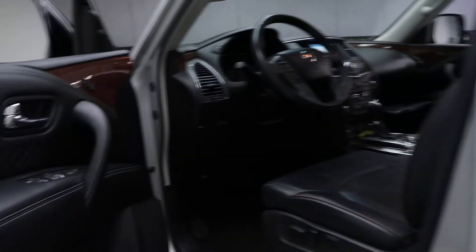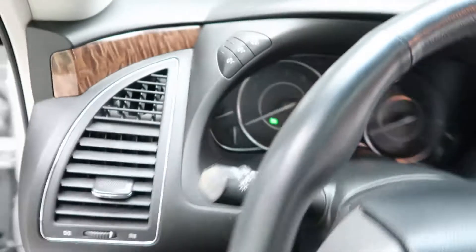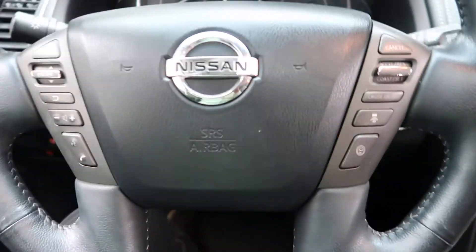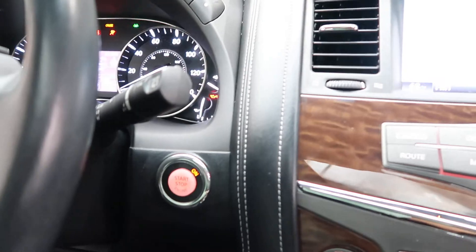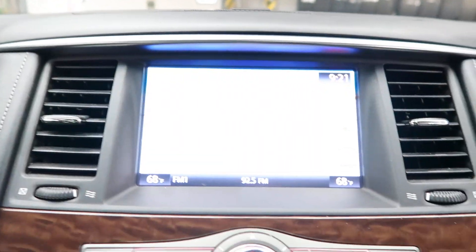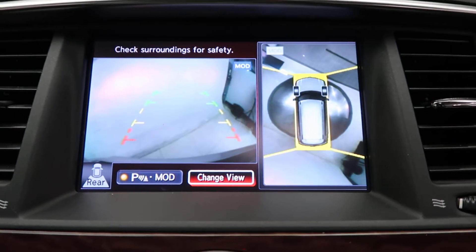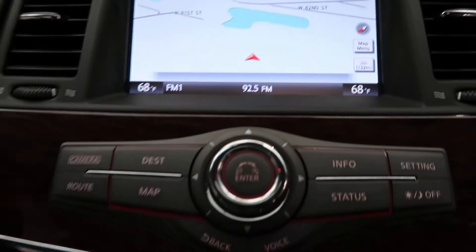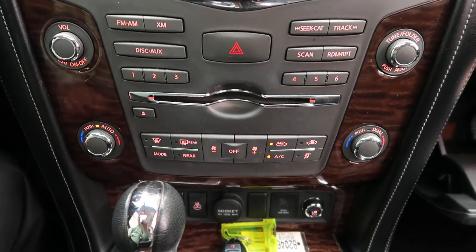Additional features include keyless start, remote start, wood trim, memory seats, power windows, heated steering wheel, steering wheel controls, push start ignition, navigation, a backup camera with sensors, hard keys for the media display, and dual climate controls.